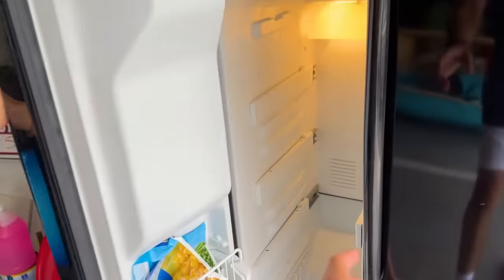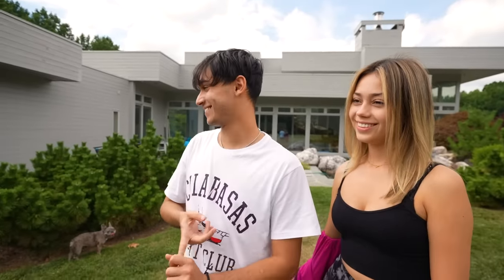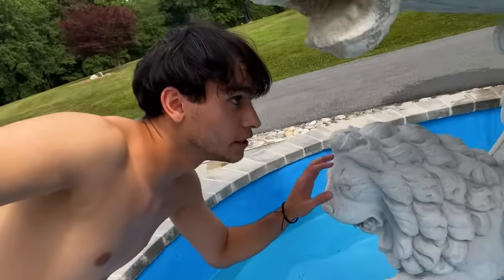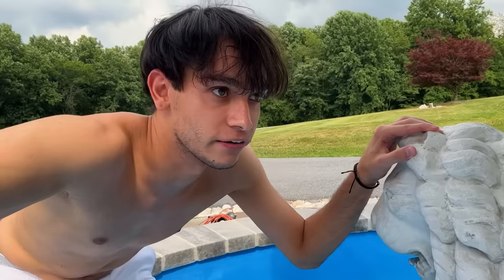You think you could fit in there? I don't know, let's try it. 33, 32, 31... 28, 27, 26... I gotta find a cold spot now. I guess I gotta hide in this cold water in the fountain, so I gotta get in. Oh, it's cold — so cold! Hopefully they can't find me here.